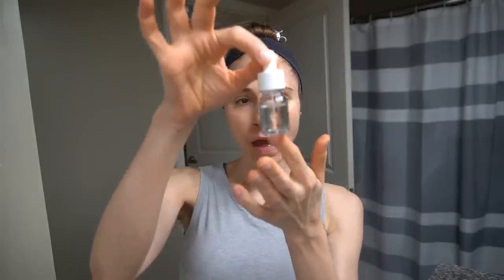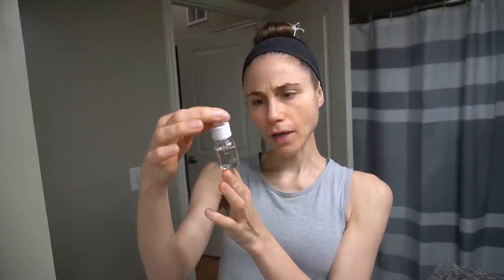Well hey guys, welcome back to the vlog. One thing that caught my eye is a product I've had sitting here, the Haruharu Black Rice Facial Oil. I want to update you guys on this.